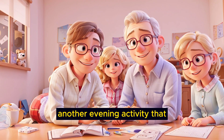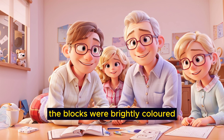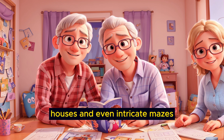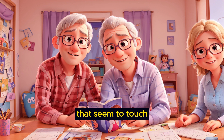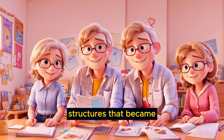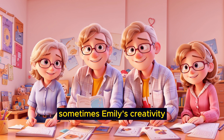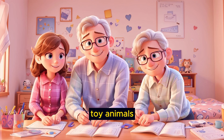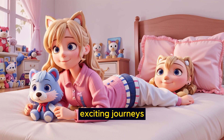Another evening activity that Emily enjoyed was building with her favorite building blocks. The blocks were brightly colored, and she had an endless imagination to create castles, houses, and even intricate mazes. She would build tall towers that seemed to touch the ceiling or create elaborate structures that became the backdrop for her imaginative play. Sometimes, Emily's creativity led her to construct her own little world filled with miniature figures and tiny toy animals, inventing stories and adventures for these characters, transporting herself to far-off lands and exciting journeys.